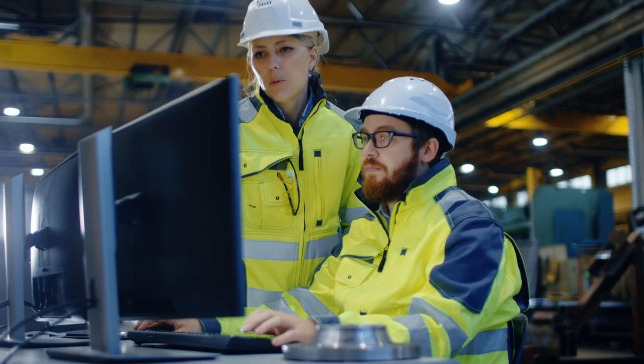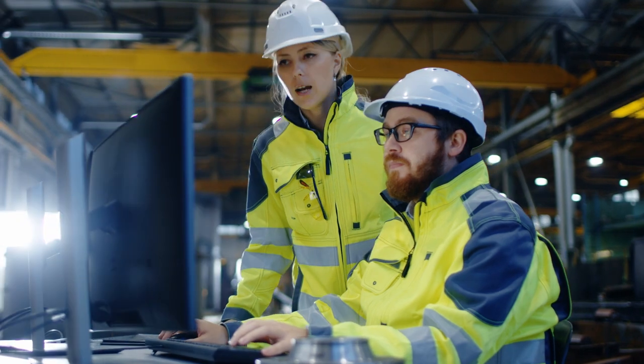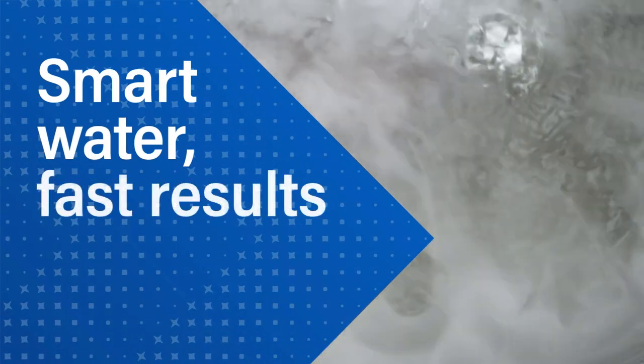With Nalco Water, you also have the guidance of a trusted partner. We'll be with you every step of the way to help you navigate change with confidence. Optimize your operations by minimizing carbon intensity with Climate Intelligence — the solution for smart water and fast results.